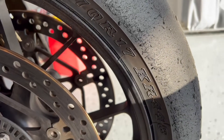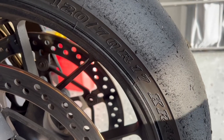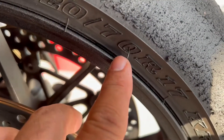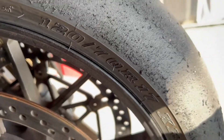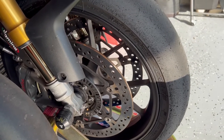So the main thing is: 120 is the width in millimeters, and 70 is a percentage — 70% of 120, or 84 millimeters, is the height of this tire. These tires are pretty much done, so I need to remove them.